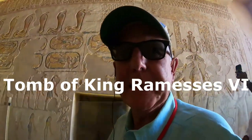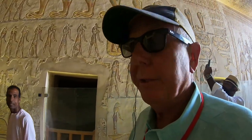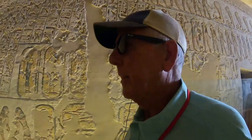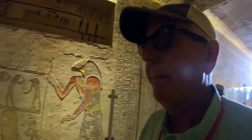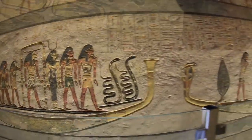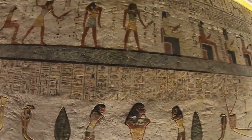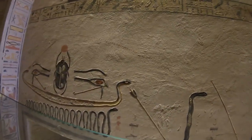We're entering Ramses the Sixth's tomb right now, and this is included with the price of admission. You get four tombs to visit — four being if you buy the King Tut ticket, which is extra, but the other three are all included. The colors that are still on the etchings on the wall are absolutely amazing. The warrior King Merneptah was the fourth ruler of the 19th dynasty in ancient Egypt, who ruled for 10 years until his death in 1202 BC. Now we're going to drop deeper down into the tomb.